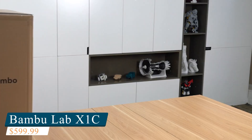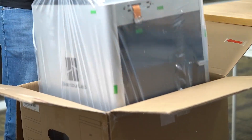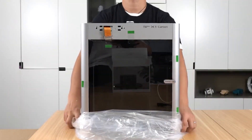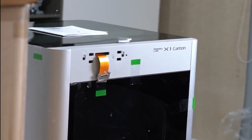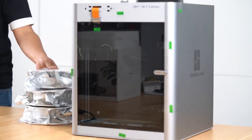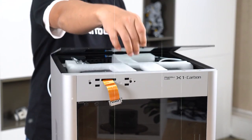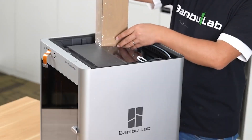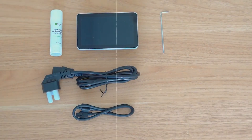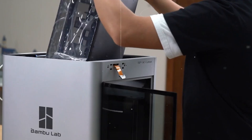The final entry on our list is the Bamboo Lab X1C, a cutting-edge 3D printer that excels in precision, speed, and versatility. With an ultra-fine 7-micrometer layer resolution and dual auto-leveling, it consistently delivers flawless prints. Its Core XY motion system paired with 20,000 mm per second squared acceleration ensures lightning-fast performance without compromising accuracy, ideal for both professionals and dedicated hobbyists. A major highlight is its multi-material capability — the X1C can print with PA, PC, PET, TPU, and composites like carbon fiber and glass fiber, thanks to a hardened nozzle, durable drive gear, and optimized cooling system.